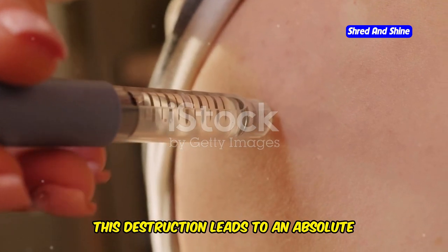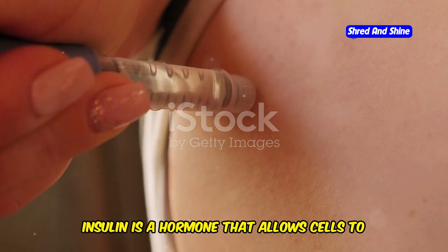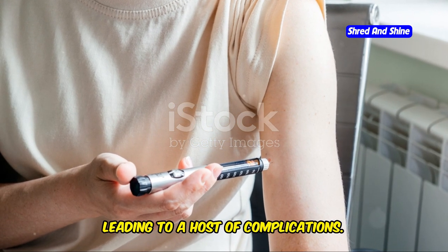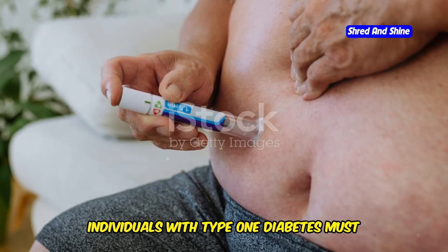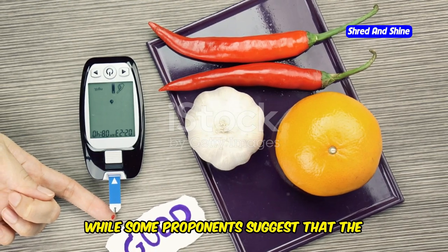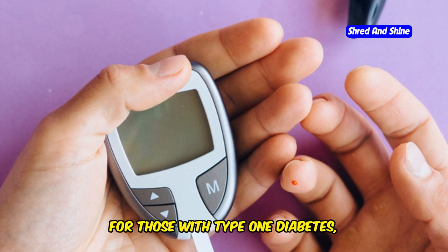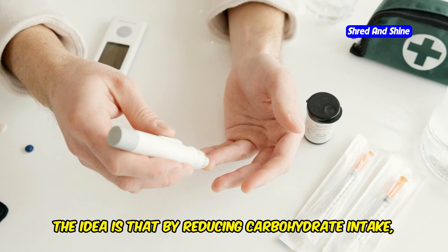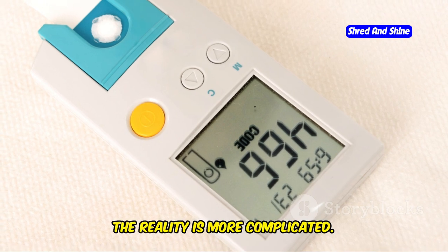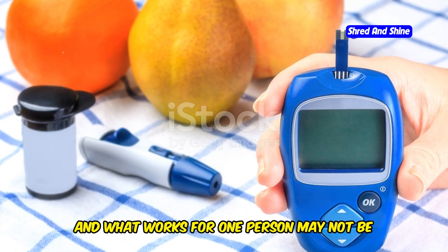The destruction of insulin-producing cells leads to an absolute deficiency of insulin, making external insulin injections essential for survival. Insulin allows cells to take in glucose from the bloodstream for energy, and without it, blood sugar levels can rise to dangerous levels, leading to a host of complications. Therefore, individuals with type 1 diabetes must carefully monitor their blood sugar levels and administer insulin to maintain a delicate balance. While some proponents suggest the keto diet can simplify blood sugar management for type 1 diabetes, this approach is not without significant risks, as the body's response varies widely among individuals.